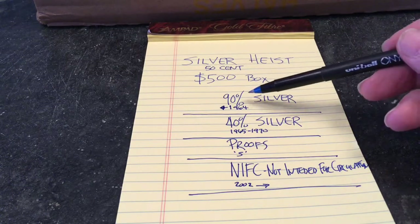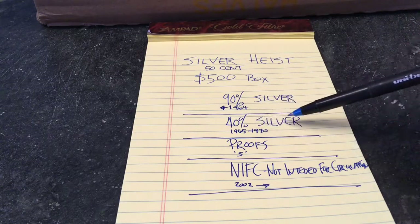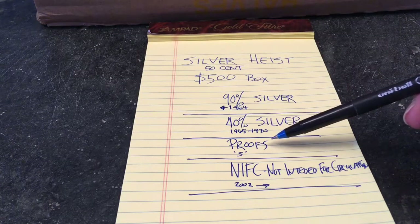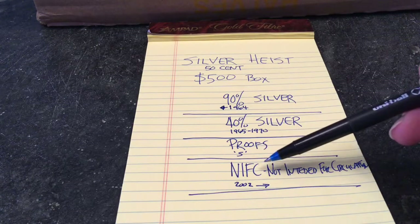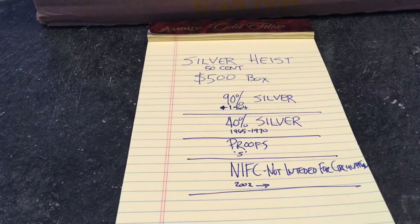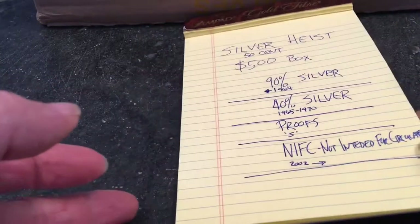We're looking for 90% silver — that's anything 1964 and older. 40% silver is JFK halves from 1965 to 1970. Proofs are exceptionally finished coins, specially minted, marked with an S from the San Francisco Mint. NIFC — not intended for circulation — are low-mintage JFK halves from 2002 forward, around two to three million instead of 20 million, sold only to collectors, though I've seen others find them in bankrolled coins.